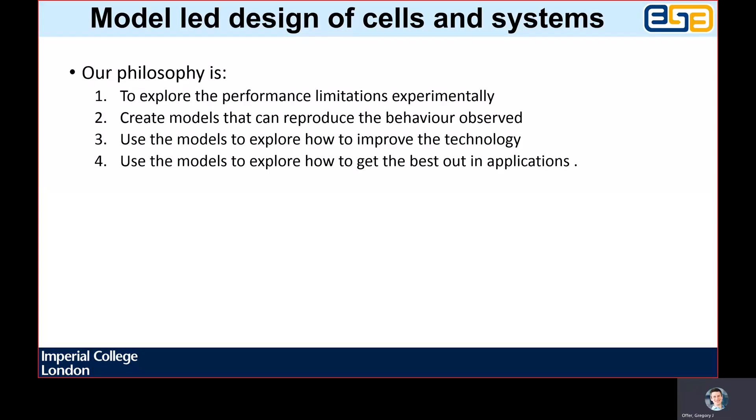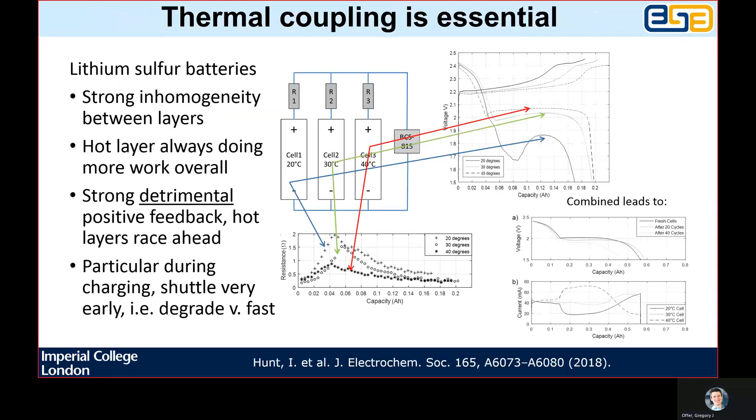Once we have done this, these are very powerful tools for optimisation, both of the device itself or how to get the best out of it in an application. We have applied this approach to multiple different battery chemistries, including solid state, lithium sulphur, lithium hybrid capacitors and, of course, lithium ion.